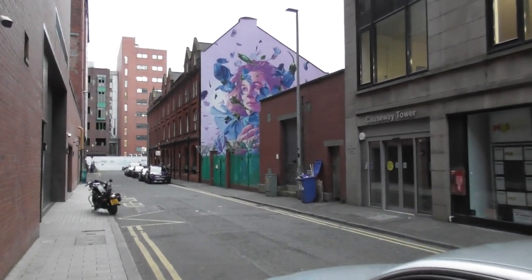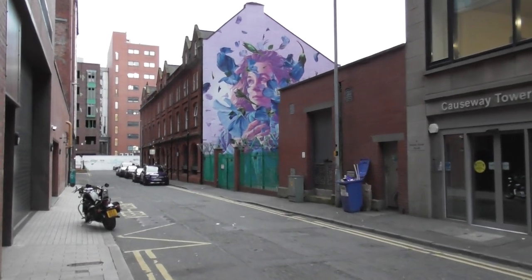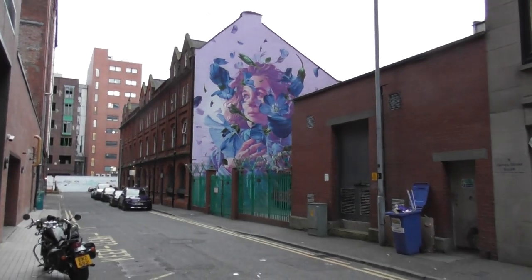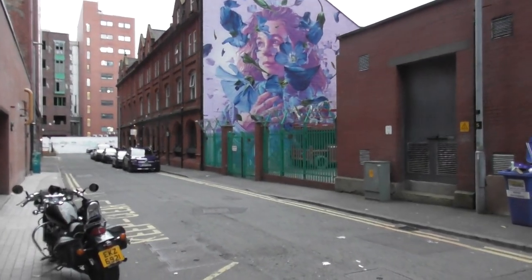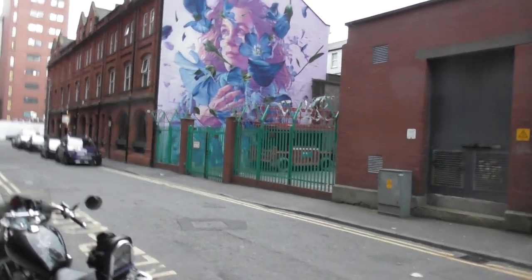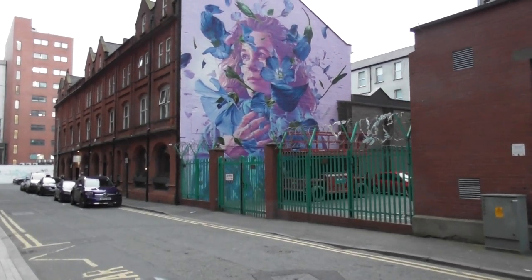A lot of the street art that was there has been painted over but this is a fresh piece. I've never seen street art on this gable wall before. This piece of street art is quite amazing and there's a cherry picker — probably the one that helped in painting this.